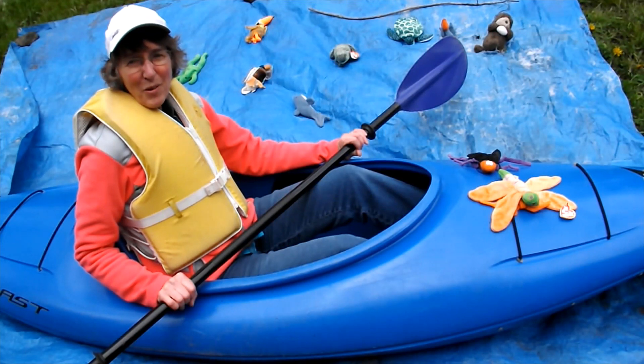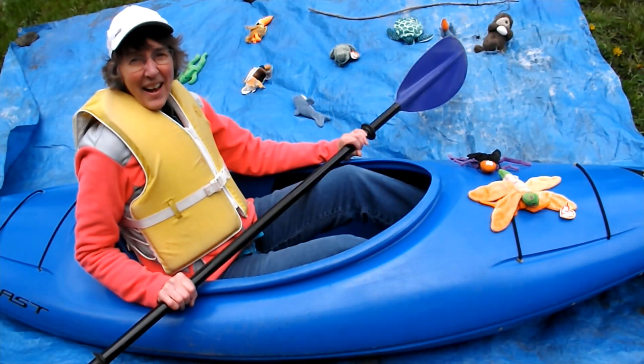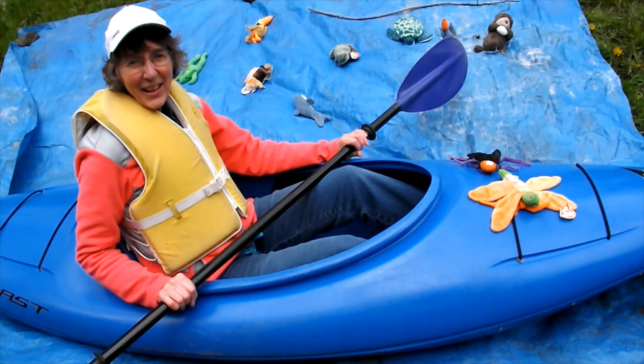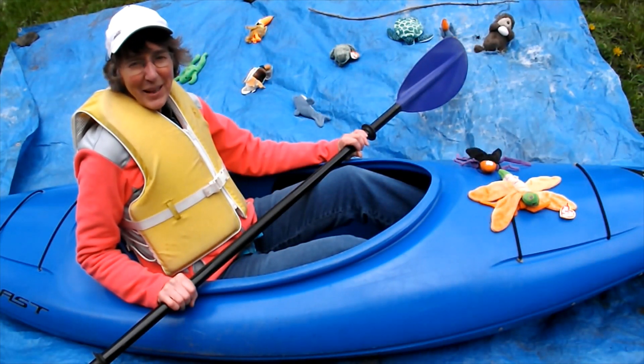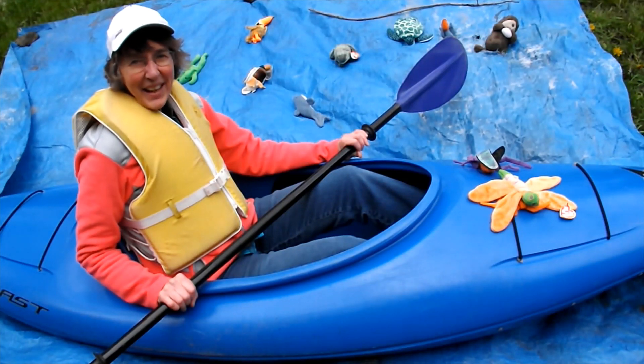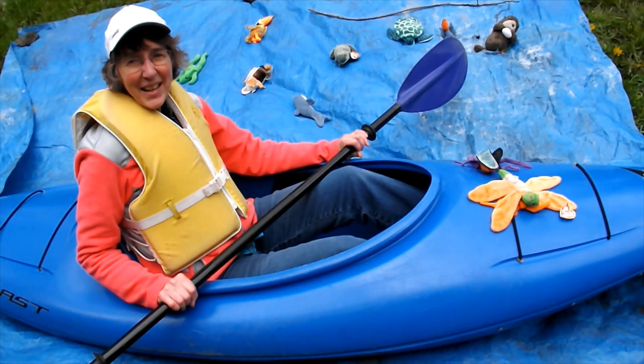Hi kids! Have you ever been in a boat before? I've been in a boat. This is my kayak and I also have a canoe, and I've been to lots of great places with my canoe. One of the things I really enjoy about canoeing and kayaking is seeing wildlife that God has created.